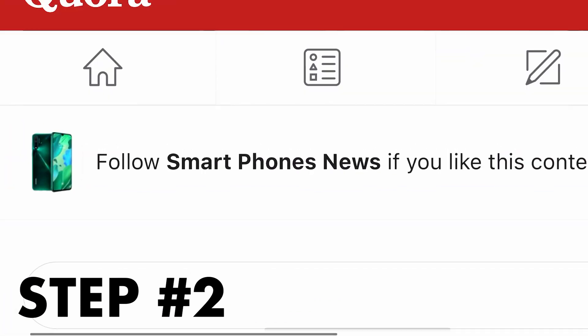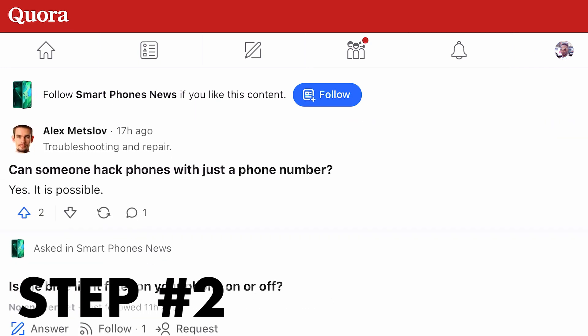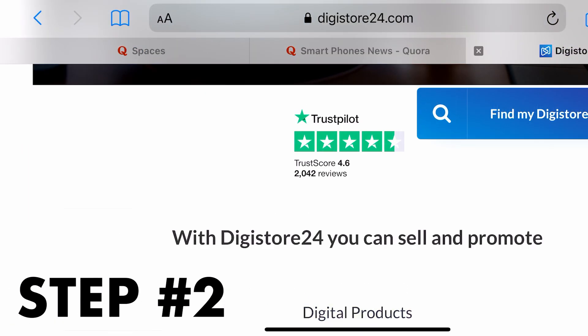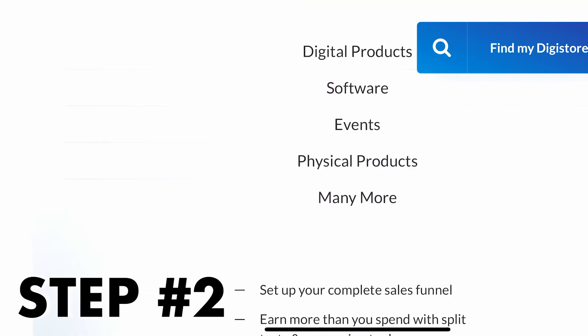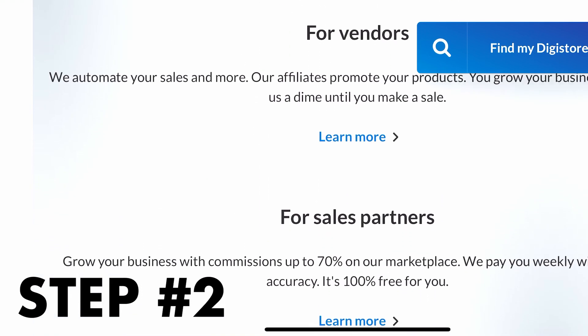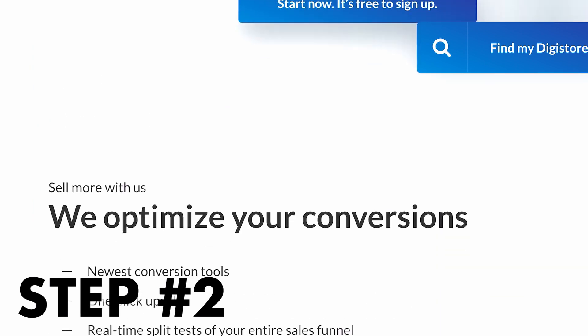If you go back to Quora.com in the category we chose earlier — smartphone news, for example, though you can select any other category — you can easily promote digital products under this category because people here are familiar with tech and technology, so they're probably going to be interested in buying whatever digital products you want to promote.